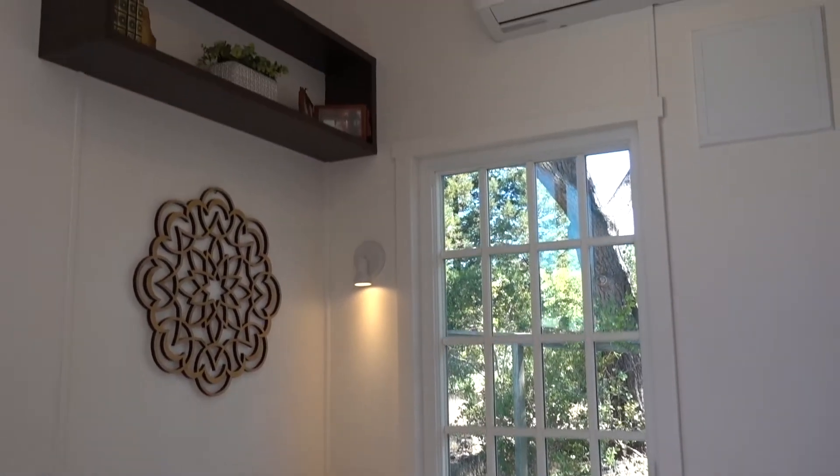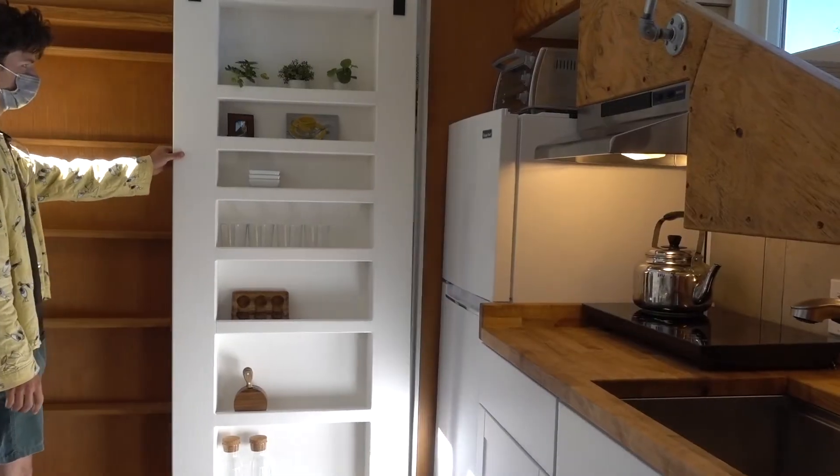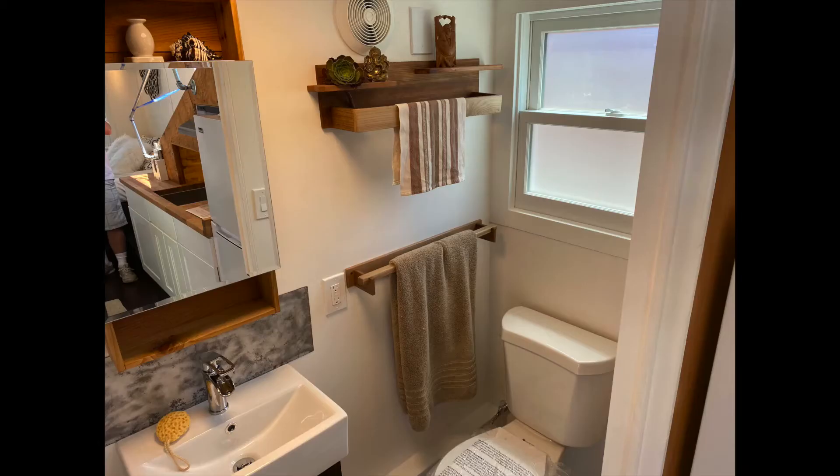Lots of shelves and bookcases. The door to the bathroom is also shelving, and of course there's shelving behind the shelving — that's what we do in the tiny house.